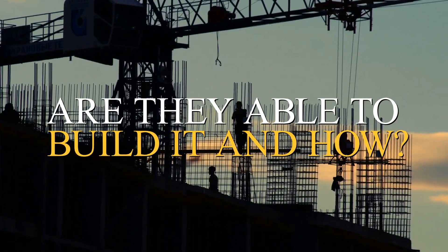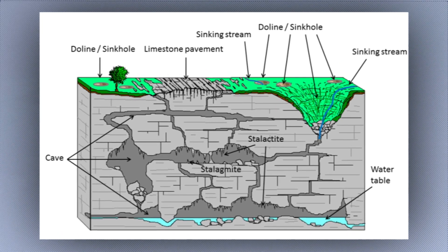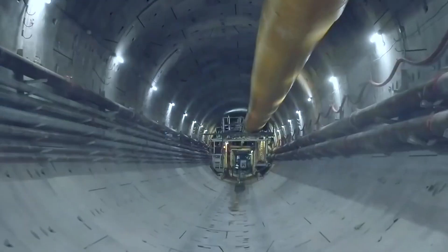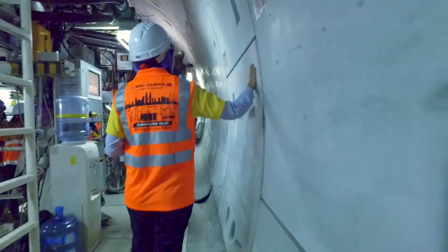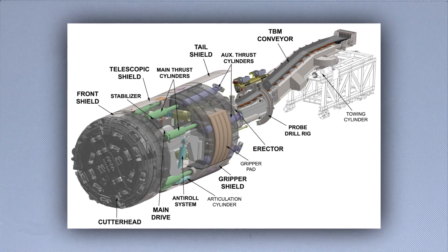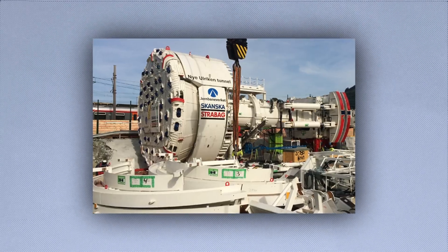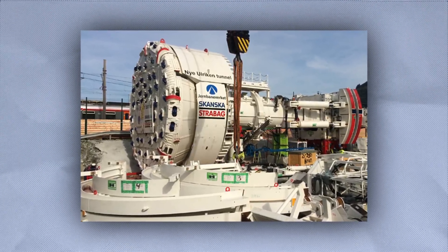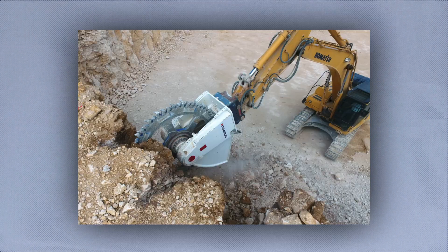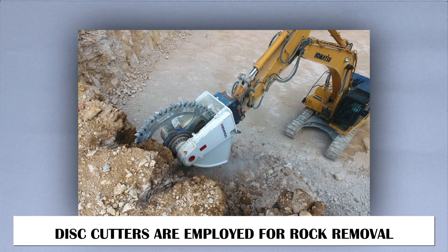Were they able to build it, and how? Karst limestone with a high water table provides the foundation for Kuala Lumpur. It was decided that using tunnel-boring equipment would be the most efficient and minimally disruptive way to cut through this terrain. Two slurry shield TBMs, each measuring 13.2 meters in diameter, were ultimately selected after extensive investigation — among the widest diameters in the entire world. There were four primary components of the slurry shield TBM. For dirt removal, rotary head cutters with tungsten pick bits are used, whereas disc cutters are employed for rock removal.